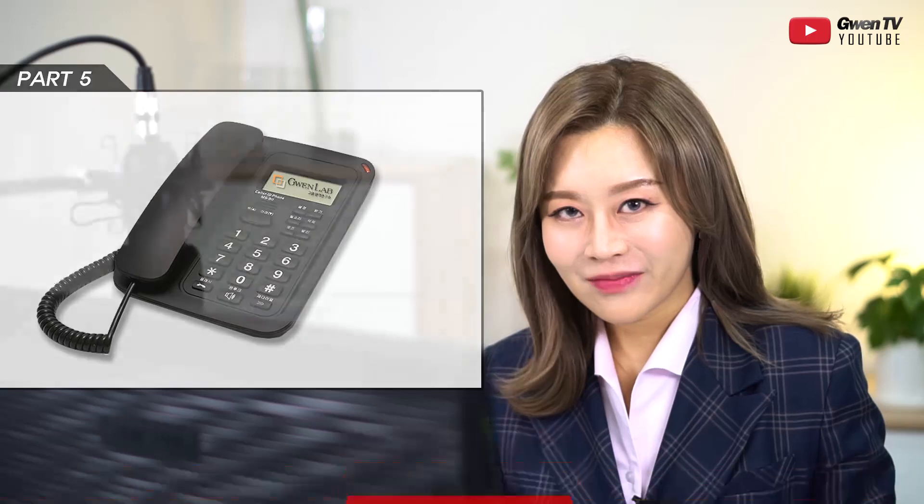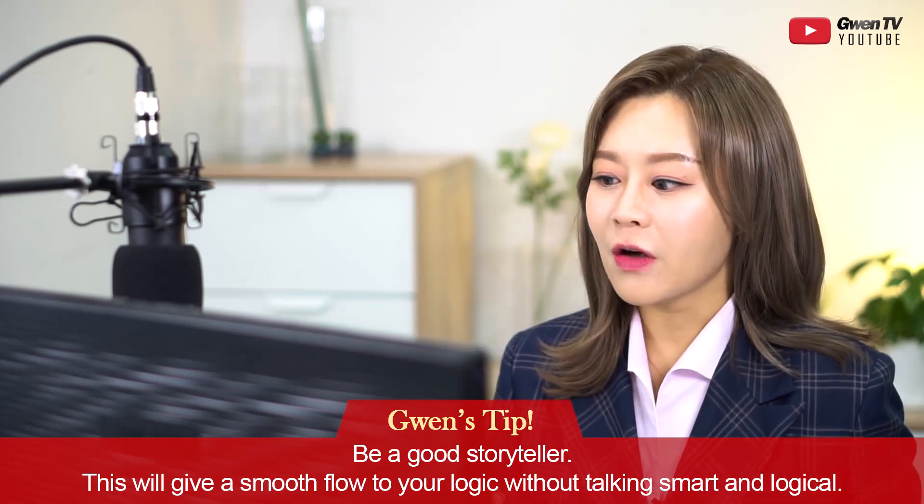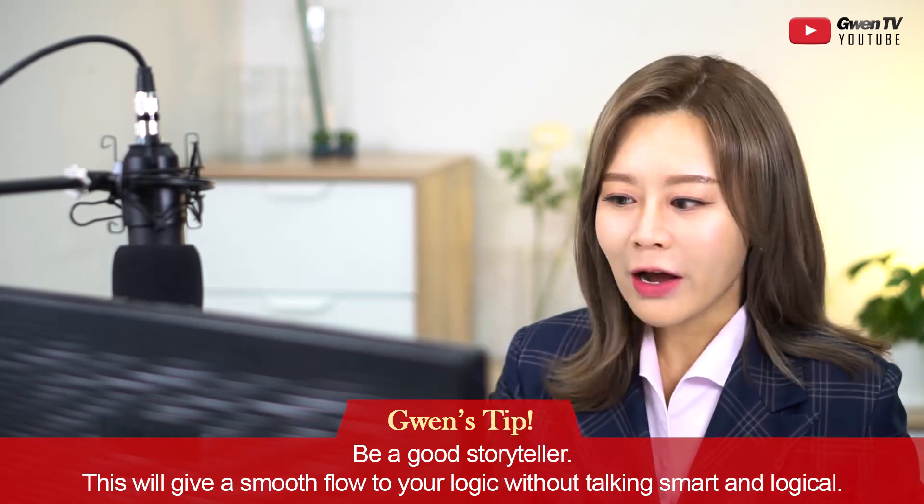Now moving on to Part 6 — already the last part. Every time I film this it gets shorter because I know exactly what to tell you. For Part 6, the tip is: be a good storyteller. You have to provide a story — it's the most important thing. This gives a smooth flow to the logic and opinion you're trying to express, without having to sound too smart or too logical.